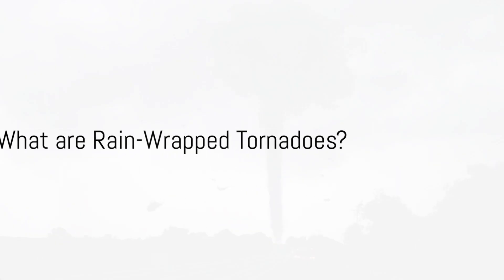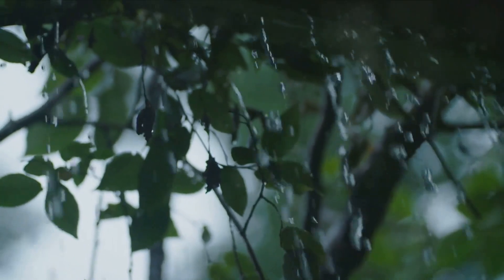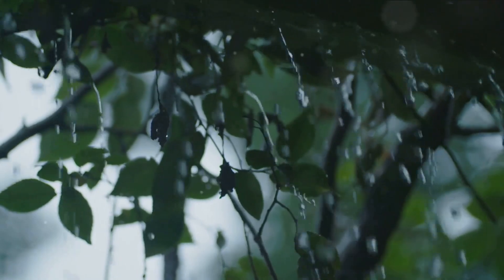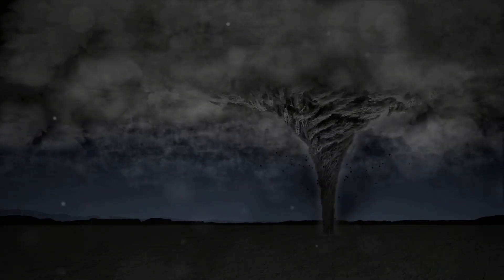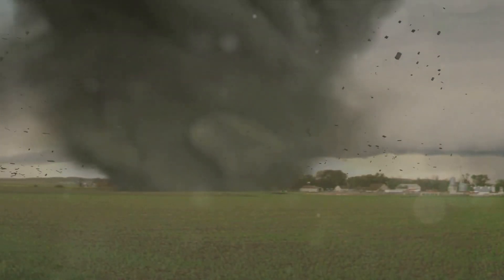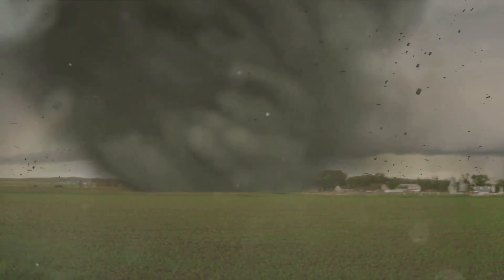What exactly is a rain-wrapped tornado? In the simplest terms, a rain-wrapped tornado is a twister concealed by the heavy rainfall surrounding it. It's a tornado that's playing hide-and-seek with us, shrouded by a curtain of precipitation. You might wonder how something as destructive and powerful as a tornado can hide. Well, that's part of the mystery and danger that these rain-wrapped tornadoes bring. Imagine a violent whirlwind, a vortex of high-speed winds, swirling amidst the chaos of a thunderstorm — surrounded by a thick, blinding sheet of rain. That's what we're dealing with here, a wolf in sheep's clothing.